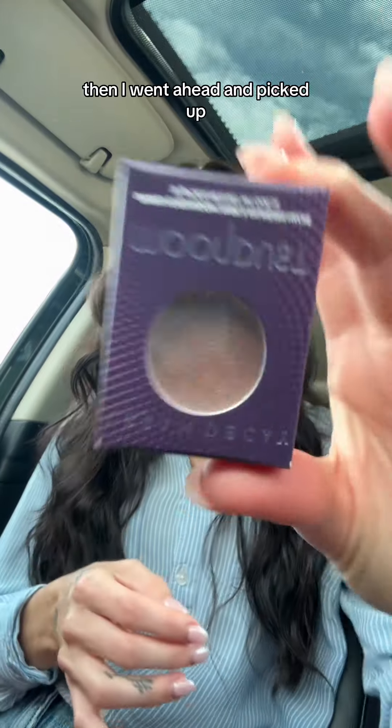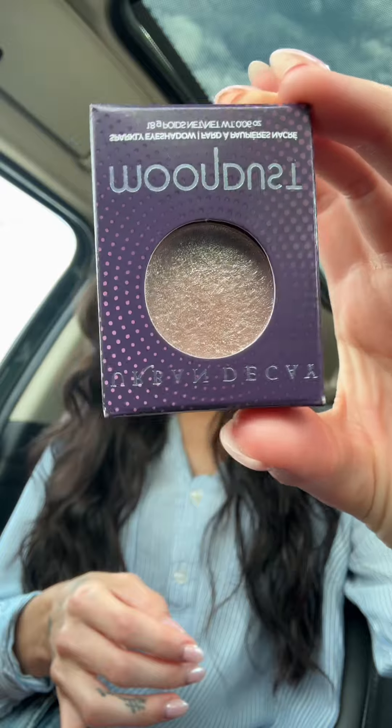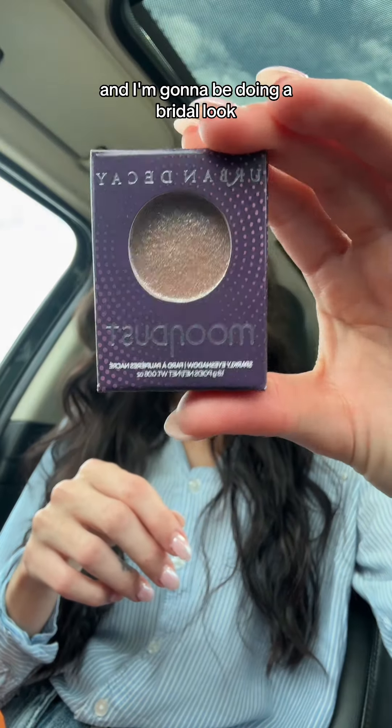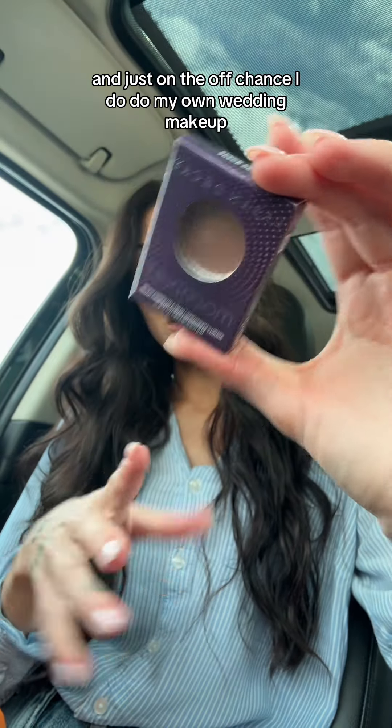Then I went ahead and picked up — you know her, you love her. If you don't know her, you need to know her — go swatch her. This is Space Cowboy Moondust from Urban Decay. And I'm going to be doing a bridal look, and just on the off chance I do my own wedding makeup, engagement photos, all that — I really wanted that.